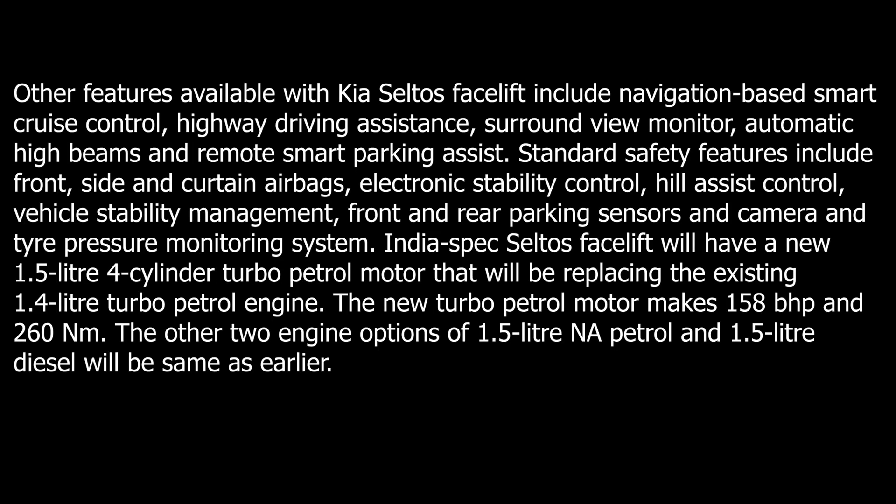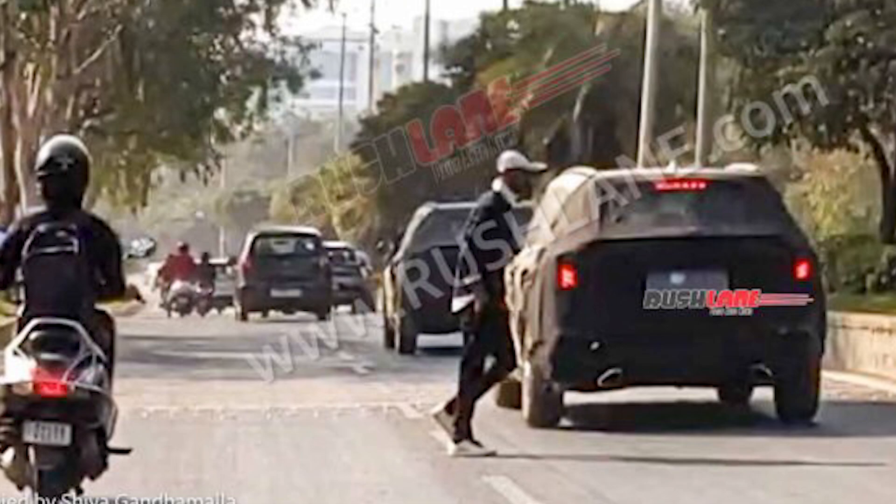On the safety front, you will get front, side, and curtain airbags, electronic stability control, hill assist control, vehicle stability management, front and rear parking sensors and camera, and tyre pressure monitoring system.